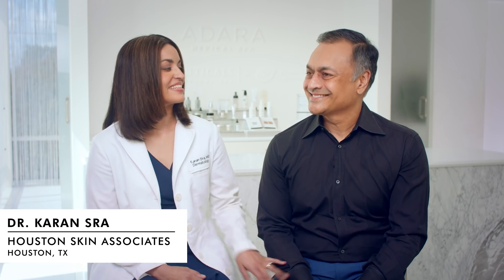Hello, everyone. I'm Dr. Karen Seurat, and I have my awesome husband here next to me, Nishal. I like to say we met at the library. Karen always says we met at a party, but either way, it's history now. And we got married in 2002.